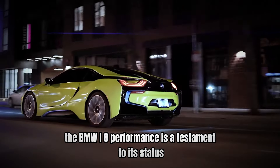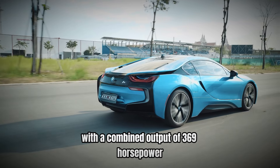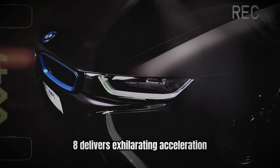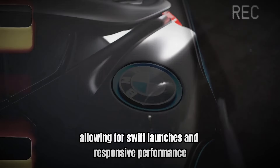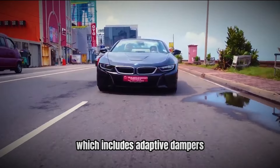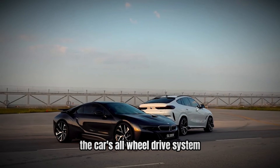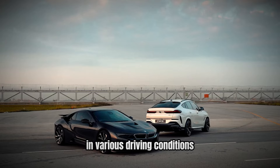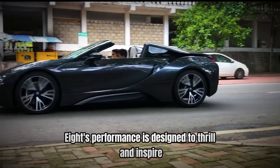Number 6: Performance. The BMW i8's performance is a testament to its status as a hybrid supercar. With a combined output of 369 horsepower and 420 lb-ft of torque, the i8 delivers exhilarating acceleration and dynamic handling. The car's electric motor provides instant torque, allowing for swift launches and responsive performance. The i8's advanced suspension system, which includes adaptive dampers and a rear multi-link setup, ensures a smooth and controlled ride. The car's all-wheel drive system further enhances its handling capabilities, providing excellent traction and stability in various driving conditions.